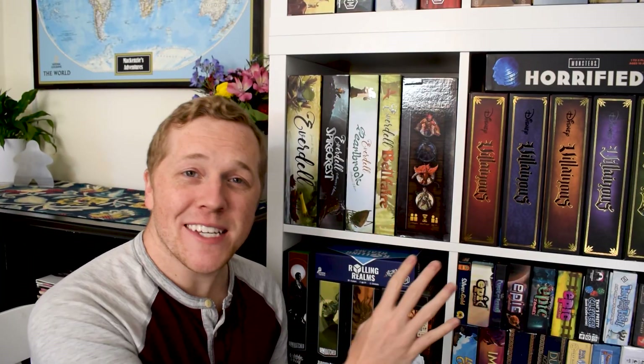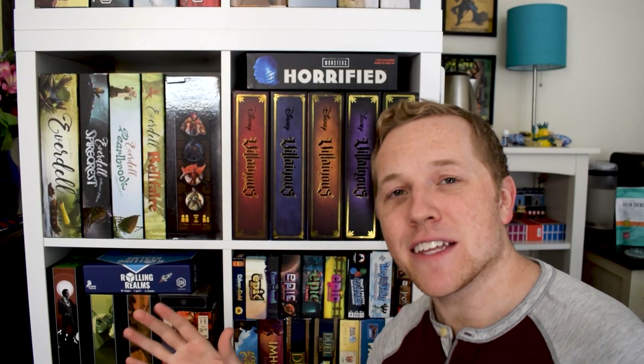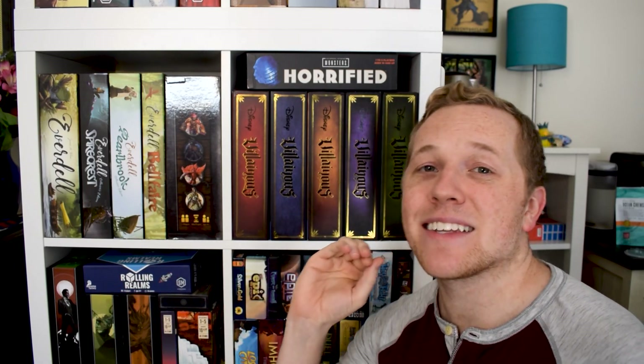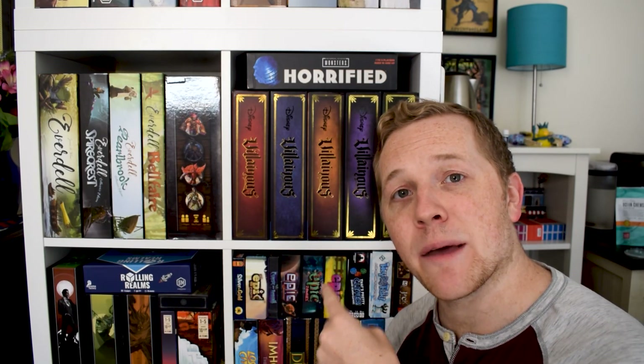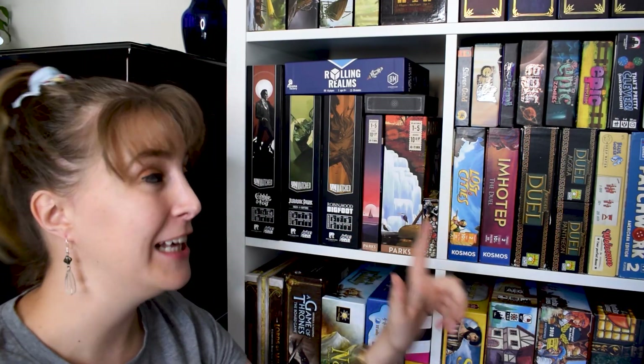Here we have Everdell and all the expansions — we're going to be putting the next two expansions there once they come in. We also have Gloomhaven: Jaws of the Lion, and behind that we've got Harry Potter Hogwarts Battle Deck Builder. Here we have the Prospero Hall Shelf: we've got Villainous and all the expansions, behind that Marvel Villainous and the Mischief and Malice expansion. We also have Pan Am and Horrified, plus Call to Adventure and Betrayal at House on the Hill in the back.